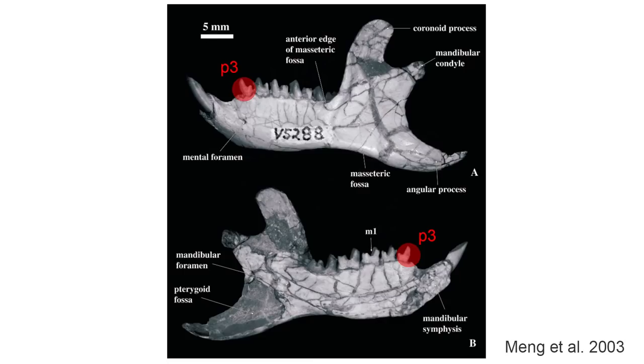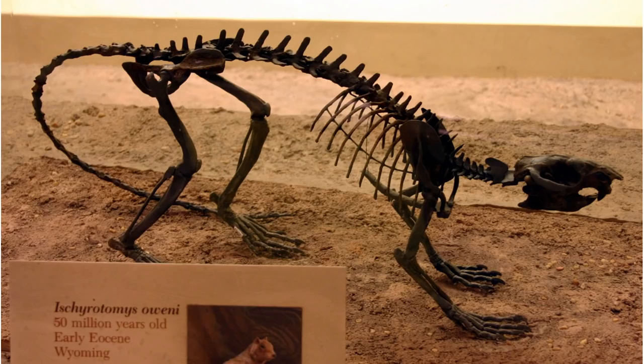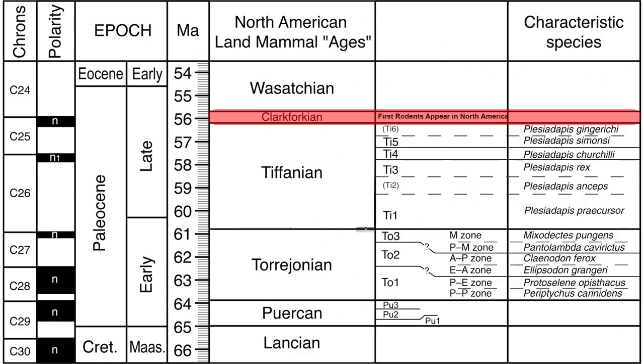The first true rodents are the primitive Alagomyidae and the highly successful and more diverse Ischyromyidae, found in the final days of the Paleocene but quickly diversifying in the early Eocene. Both families are found in Eurasia but made it to North America about 56 million years ago, where their first appearance defines the Clarkforkian age of the Late Paleocene epoch. However, both families are rare in the fossil record until things went climatically crazy.